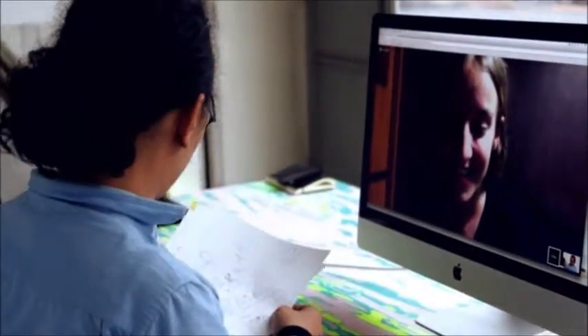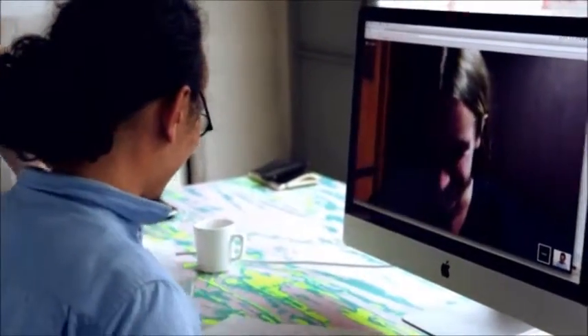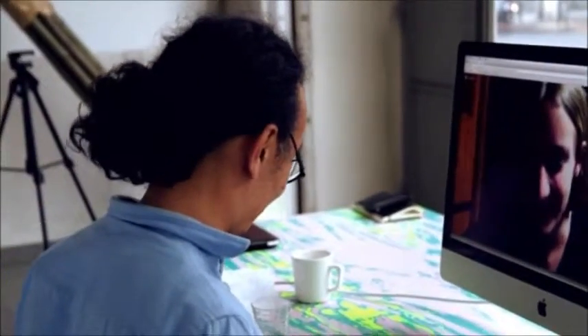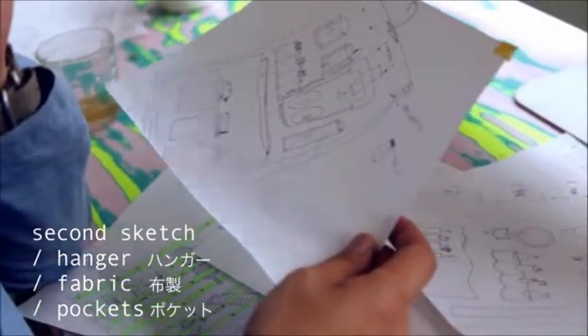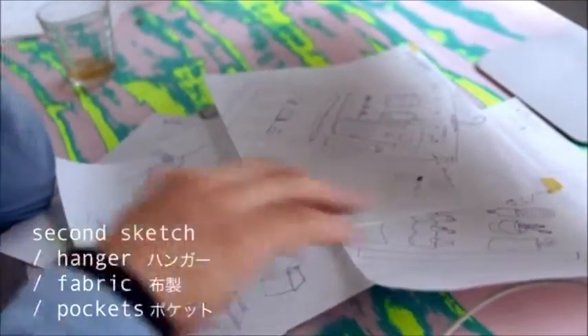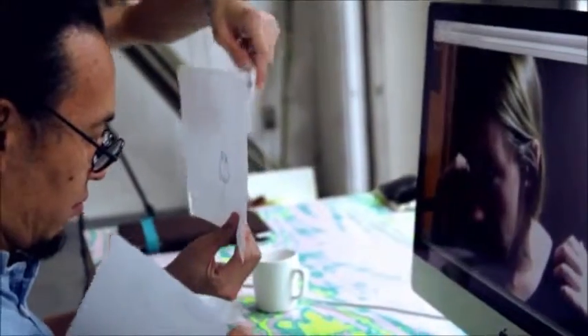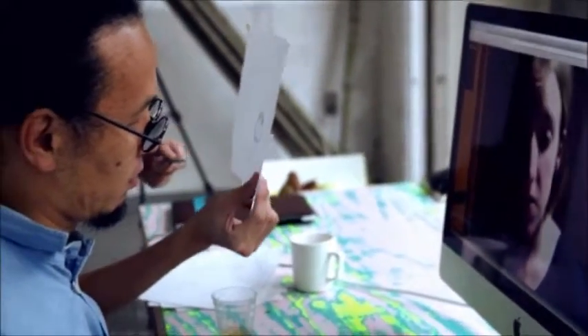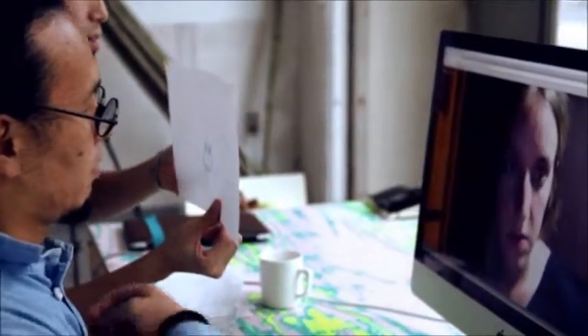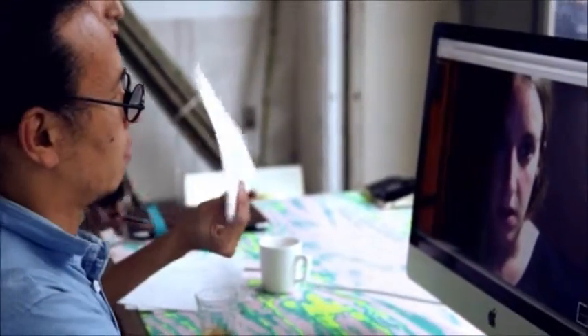Did you see the image? Yes, it's really nice — it looks really cute! How do you think about the layout of each hanger? I think it's good, it looks good. Is it enough? I think so.